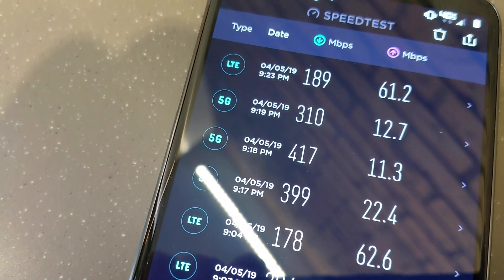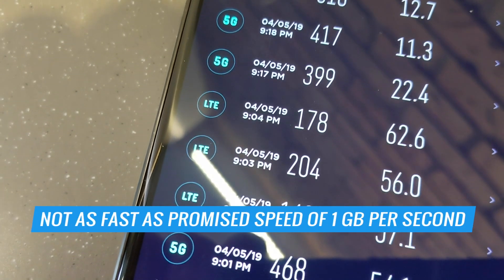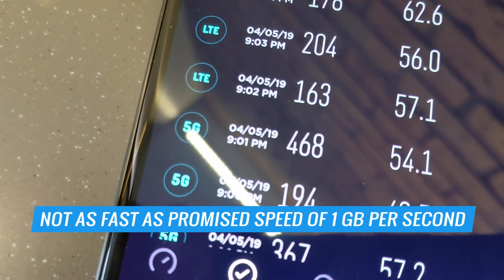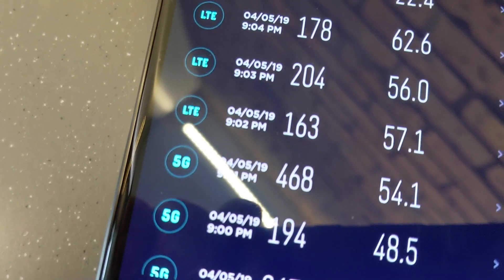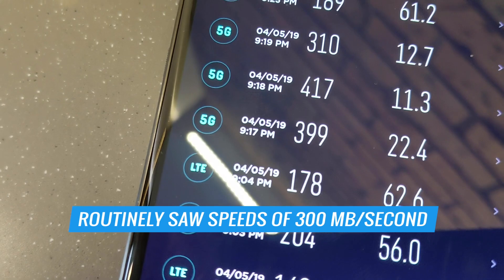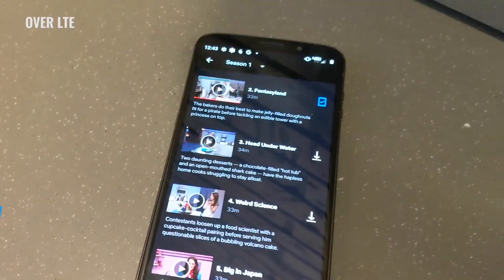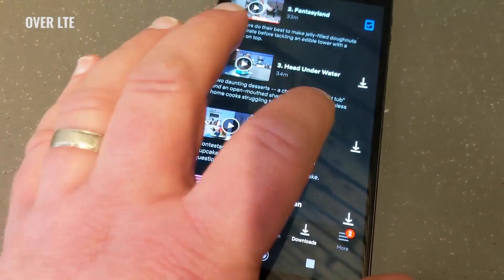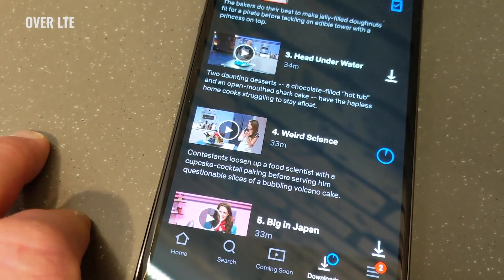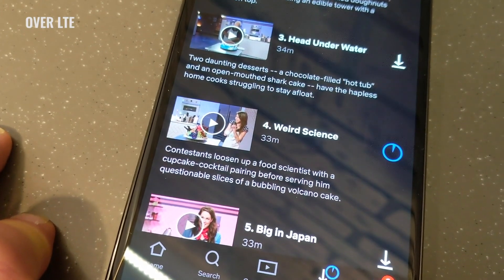Now, the good news first: 5G is fast. Not as fast as the one gigabit per second speeds 5G's advocates have been promising, but we routinely saw download speeds well above 300 megabits per second when we were able to connect to Verizon's 5G network. We downloaded a half-hour show from Netflix in about 43 seconds over 5G. On LTE, a similarly-sized file took more than 13 minutes to download to our phone.